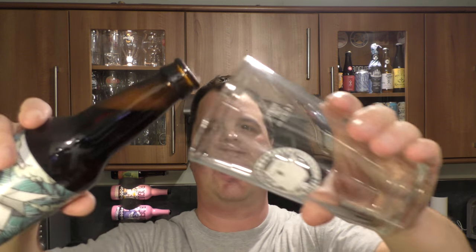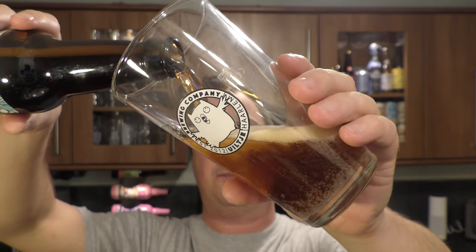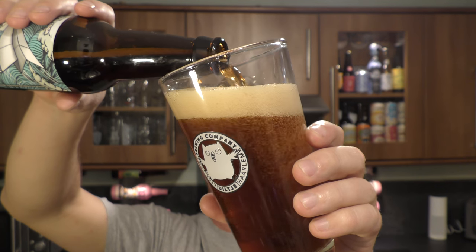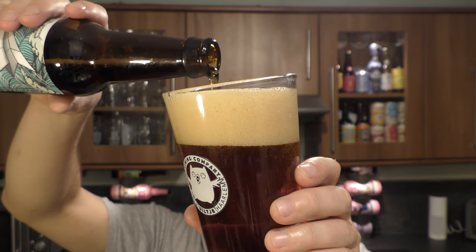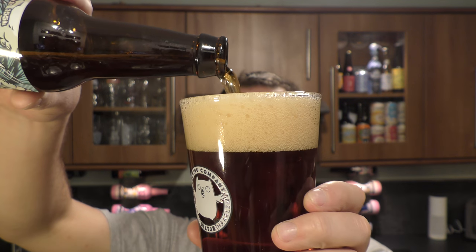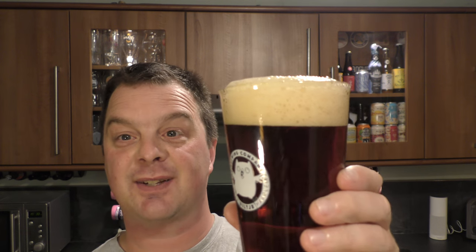Here we go. Nice bit of smoke on the bottle opening. Beer in the glass then. India Pale Lager — it's quite dark for an India Pale Lager. It's also got a bit of a tan coloured head going on. Really interesting beer. I think this might have a few different varieties of malt in, which looks cool.